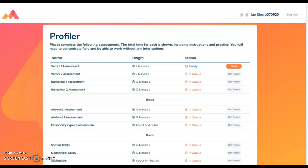Once you have input your personal details you will be greeted with the profiler page, which shows the assessments you will be taking, the length of time they will take and their status.